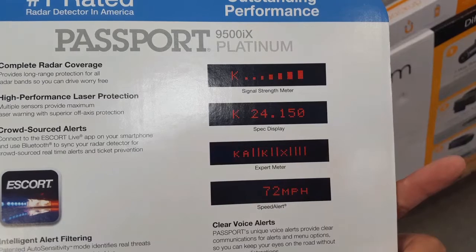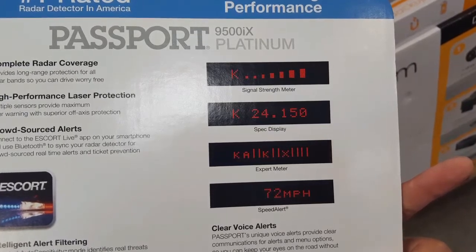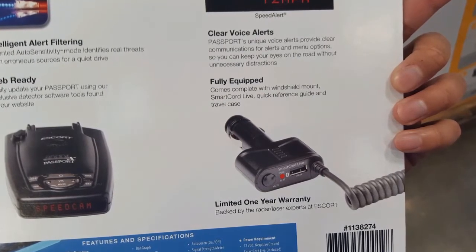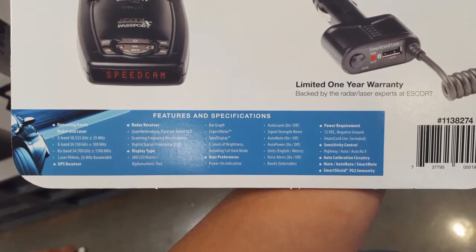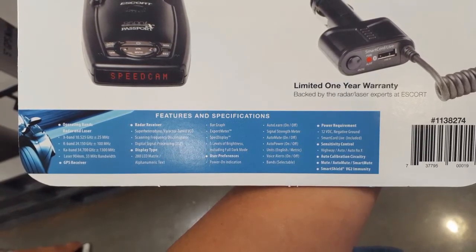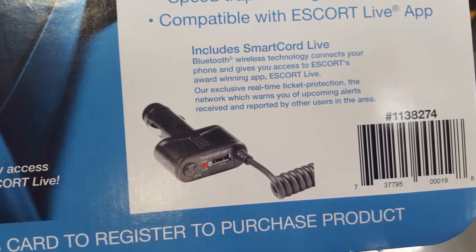It has a lot of filtering, and it's also GPS-enabled, so it can figure out red light cameras and everything like that. It has clear voice alerts and is fully equipped with that smart cord. I personally have a radar detector of my own, but I had an Escort before on one of my cars.